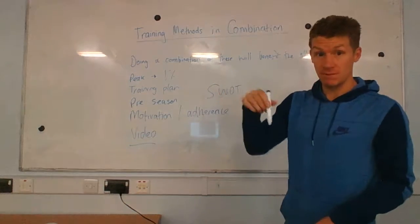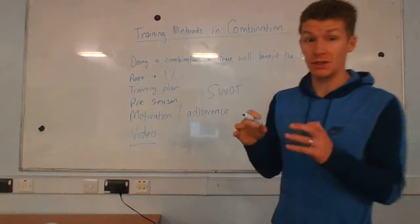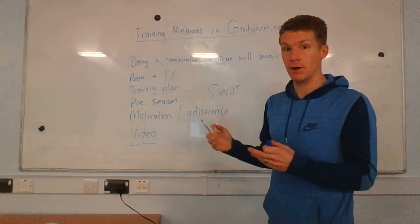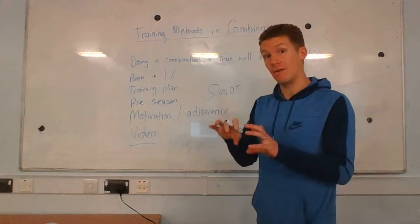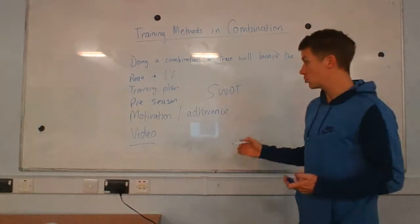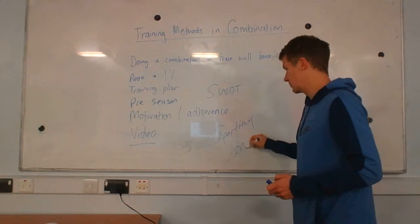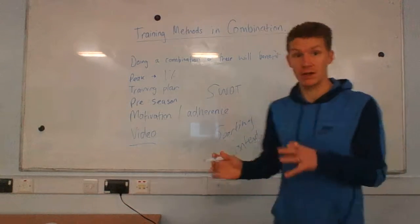Lastly, beneath here there is a video that I want you to look at. Think about which training methods these athletes are using, possibly in combination together, and then use that for your example. Make sure you apply sporting context to whichever athlete you pick.